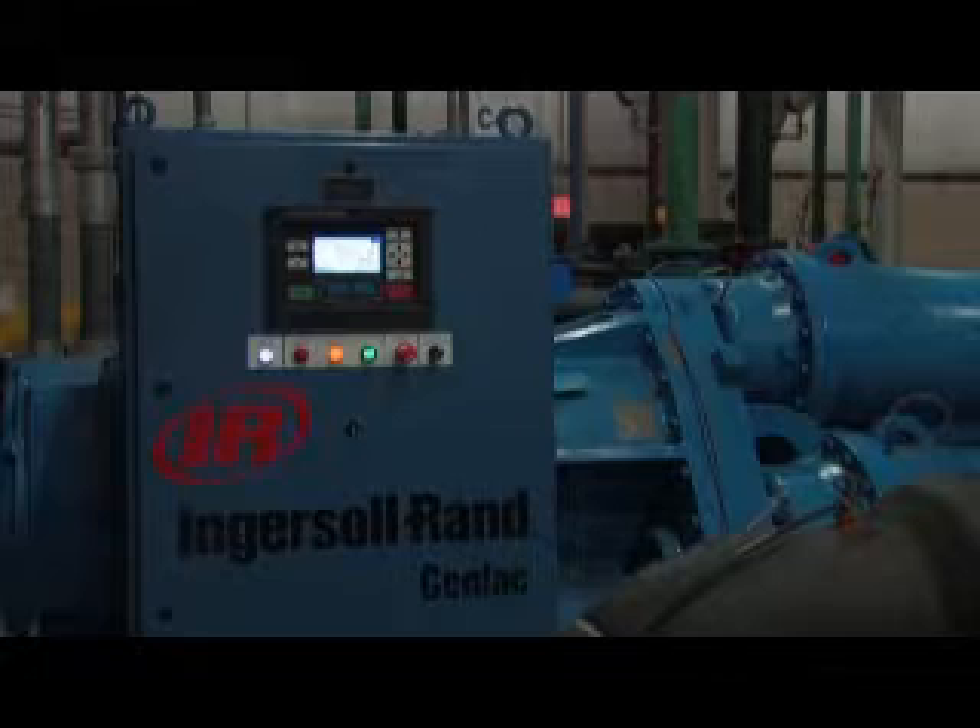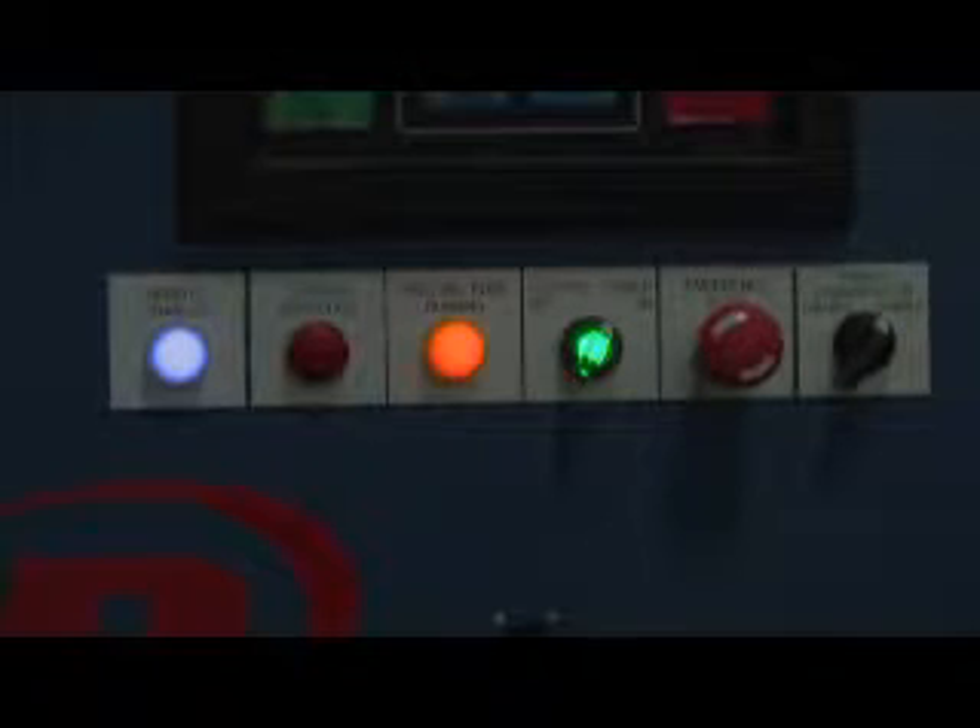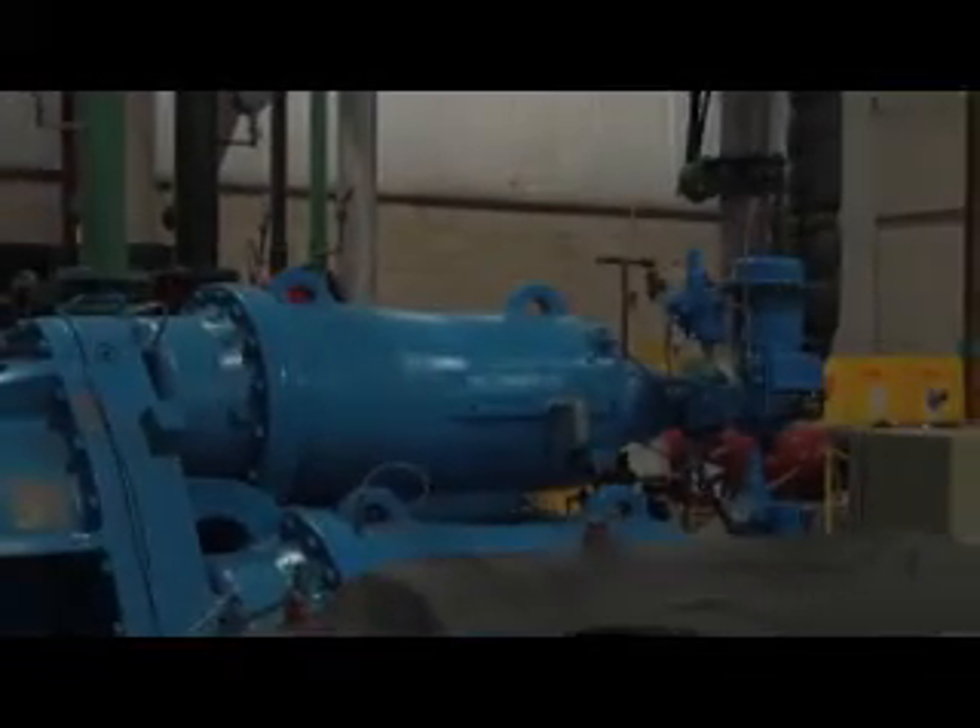The biggest obstacle for us to overcome was the fact that the air recovery system had really never been tried before. We knew in theory what it was supposed to do, but actually getting it to work on our equipment, it needed some re-engineering, some redesign. But working jointly with Connell Industries and getting the system to adapt to our blow molders proved to be the biggest obstacle. And to our tremendous surprise, it actually greatly exceeded the savings estimates that we had first estimated.